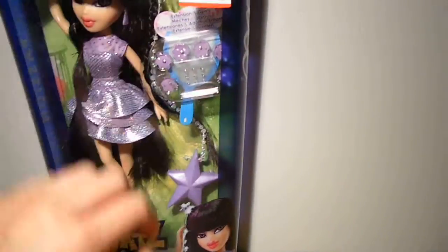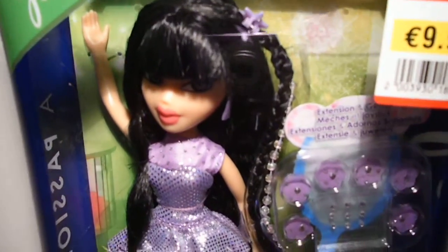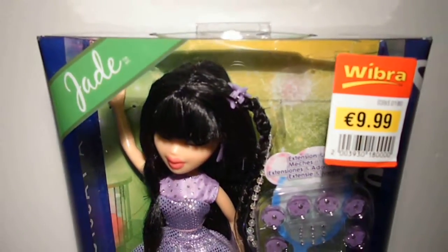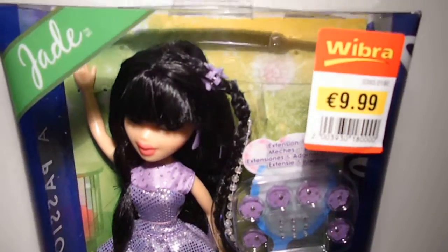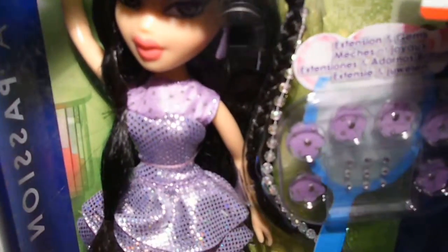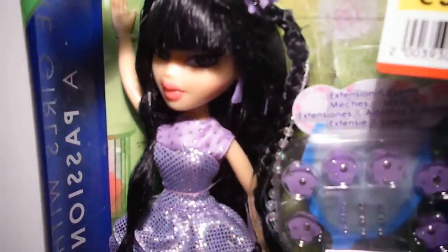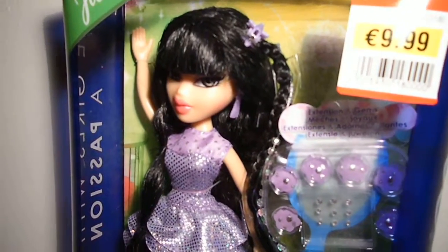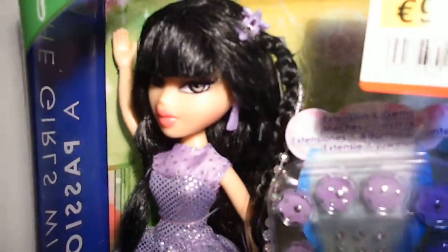Now it's time for a quick overview on her. I'm not a big fan of her dress compared to the other ones. Although it's still my favorite color — lavender — she's my last favorite out of the bunch. That's the reason why I didn't buy the deluxe version, the deluxe Jade.